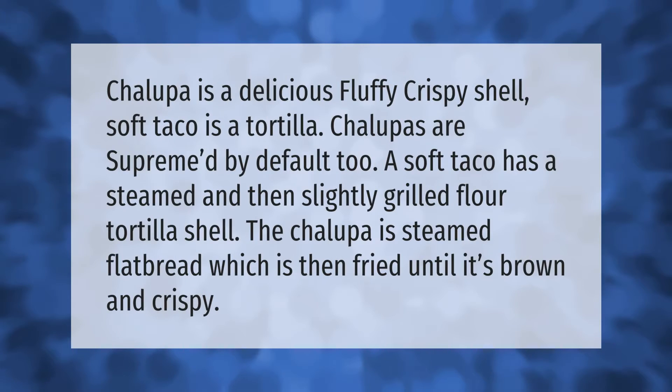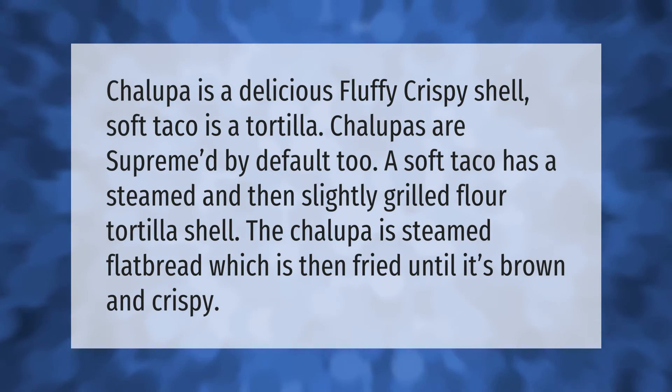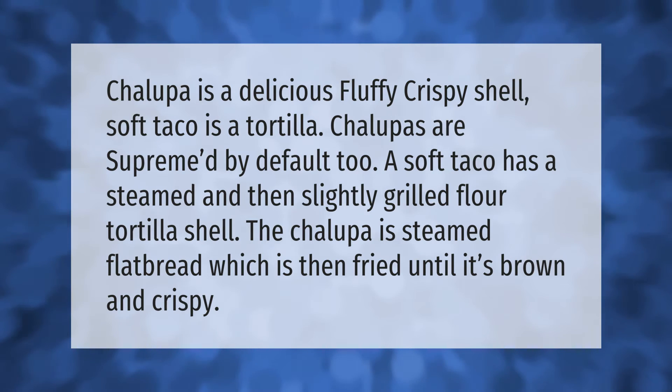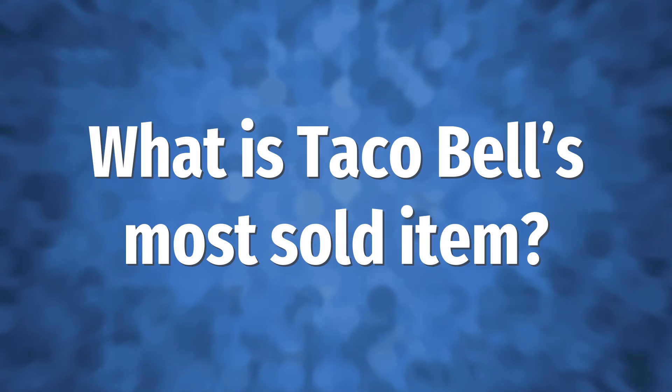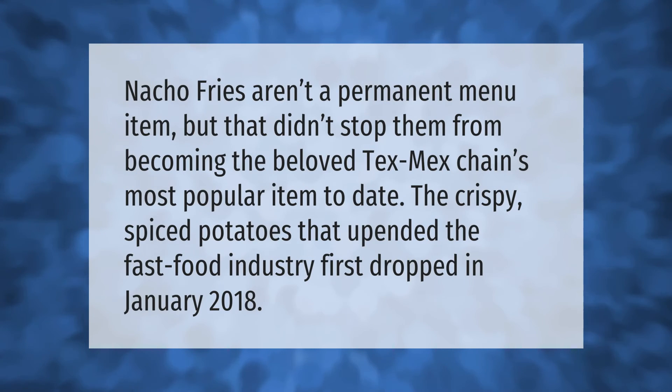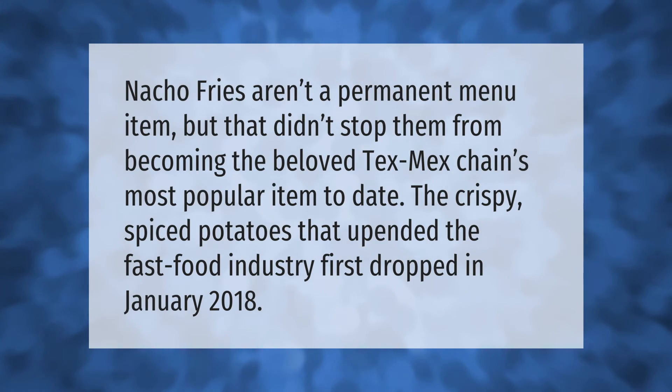The chalupa has a delicious fluffy crispy shell, while a soft taco uses a tortilla. Chalupas are supreme by default. A soft taco has a steamed and then slightly grilled flour tortilla shell, whereas the chalupa is steamed flatbread which is then fried until it's brown and crispy.